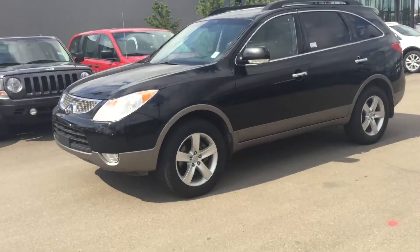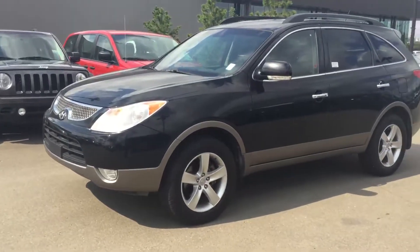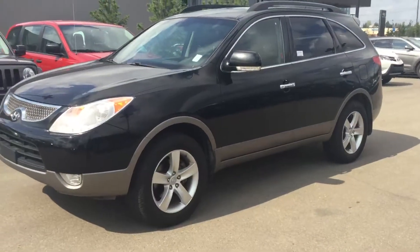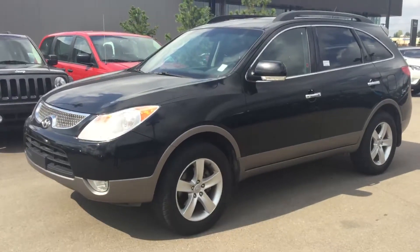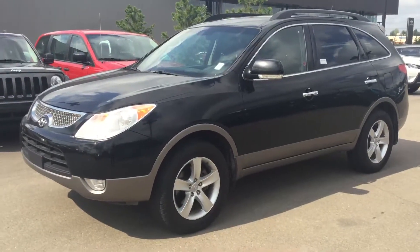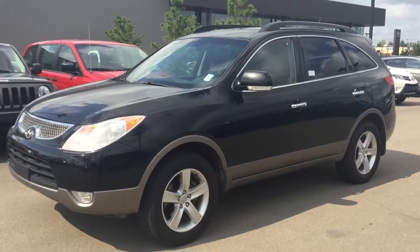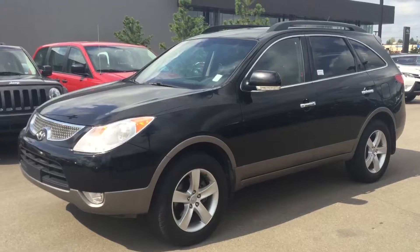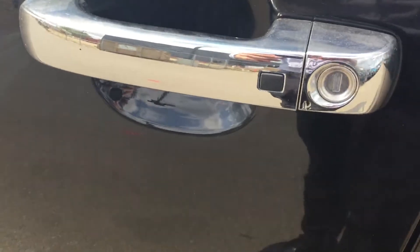This is the Hyundai Veracruz — it's one of their nicer seven-passenger vehicles. The reason why we picked this one out is obviously the price is great and it comes with a ton of really good options. I'm going to do a little walk-around video of it here so you get an idea of what it's all about before you come down, but we'd definitely love to invite you in today to come take a look at it firsthand and take it for a drive.